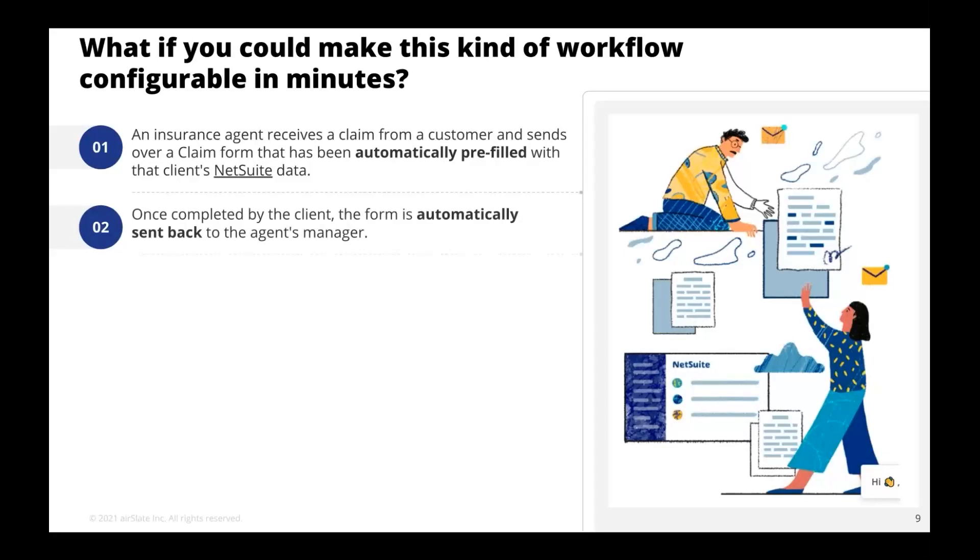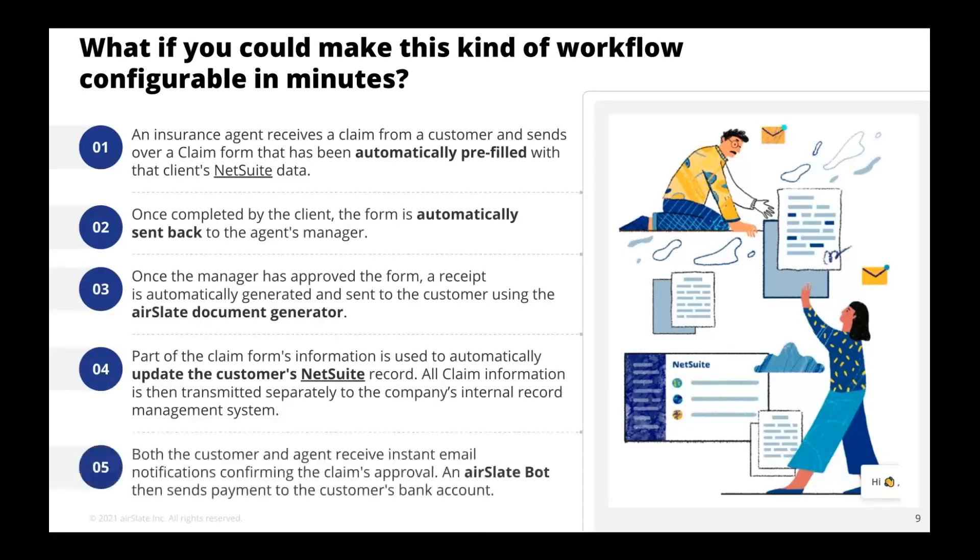Here's a typical use case: an insurance agent receives a claim from a customer and sends over a claim form that has been automatically pre-filled with that client's NetSuite data. Once completed by the client, the form is automatically sent to the agent's manager. Once the manager approves the form, a receipt is automatically generated and sent to the customer using AirSlate's document generator. Part of the claim form's information is used to automatically update the customer's NetSuite record, and all claim information is transmitted to the company's internal record management system. Both the customer and the agent receive instant email notifications confirming the claim's approval.